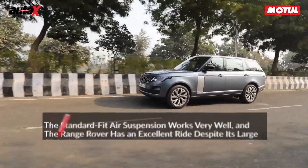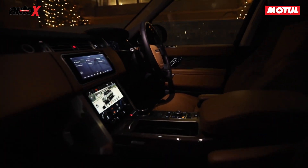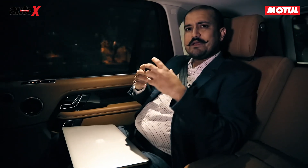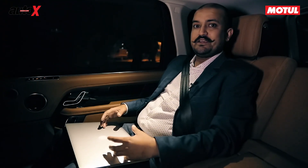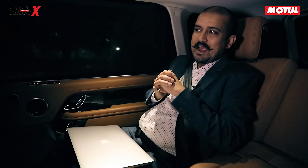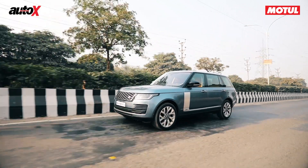Refinement is a given. Audio is very good, and sitting in the back of a Range Rover — while I would rather be driving — I can understand why people spend so much money to be back here. There's lots of space, it's very comfortable, you're isolated from the outside world, and it makes a lot of sense if you're chauffeured around.